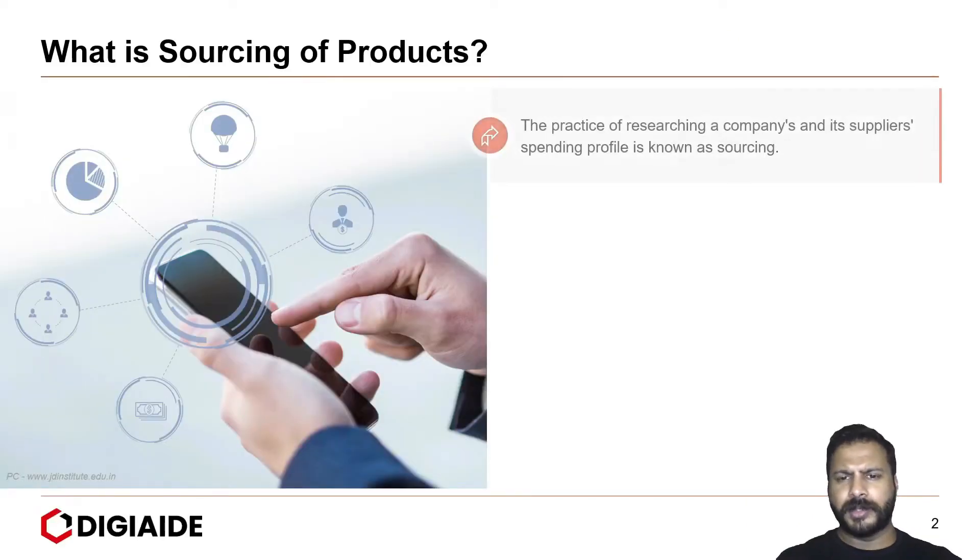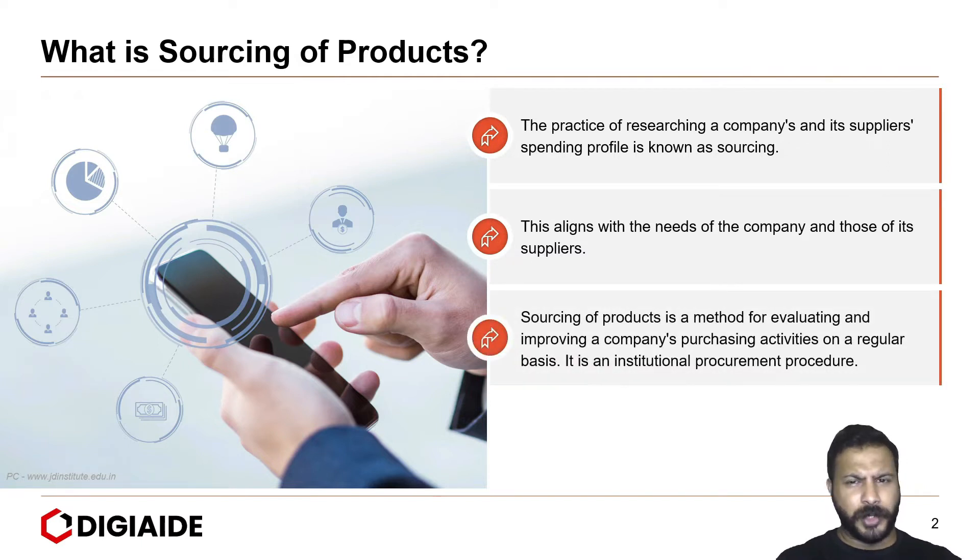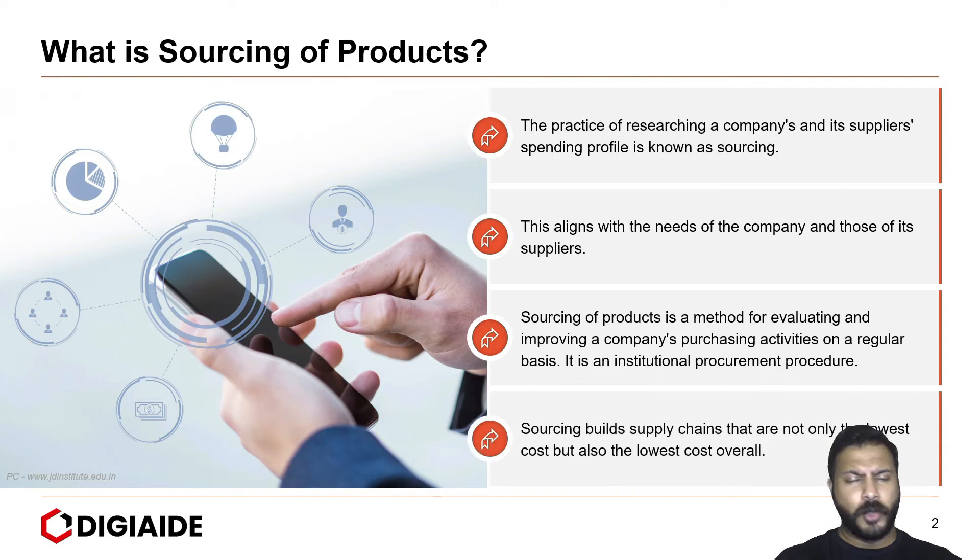What is sourcing of products? The practice of researching a company and its suppliers' spending profile is known as sourcing. This aligns with the needs of the company and those of its suppliers. Sourcing of products is a method for evaluating and improving a company's purchasing activities on a regular basis — it is an institutional procurement procedure. Sourcing builds supply chains that are not only the lowest cost but also the lowest overall cost.